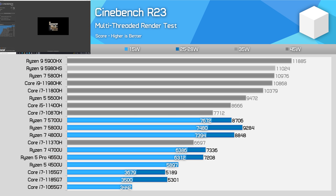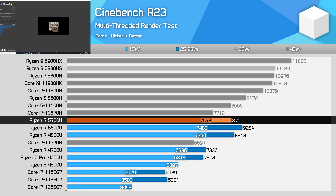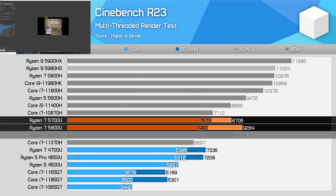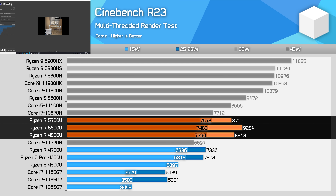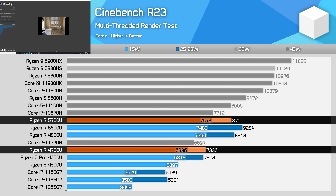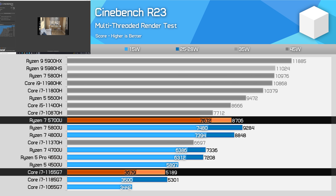Kicking off with Cinebench R23 multi-threading, there are quite a few interesting observations. At 15 watts, the Ryzen 7 5700U is slightly faster than the Ryzen 7 5800U, which isn't too surprising since previously we found the 5800U and 4800U performed basically the same at this power level. While Zen 3 provides higher IPC, its larger core design and more cache limits gains at lower power. However, at 25 watts the 5800U is clearly ahead with a 7% lead on the 5700U. Intel's Tiger Lake UP3 processors are no match for Ryzen at multi-threading, getting easily beaten as just 4 CPU cores isn't enough.